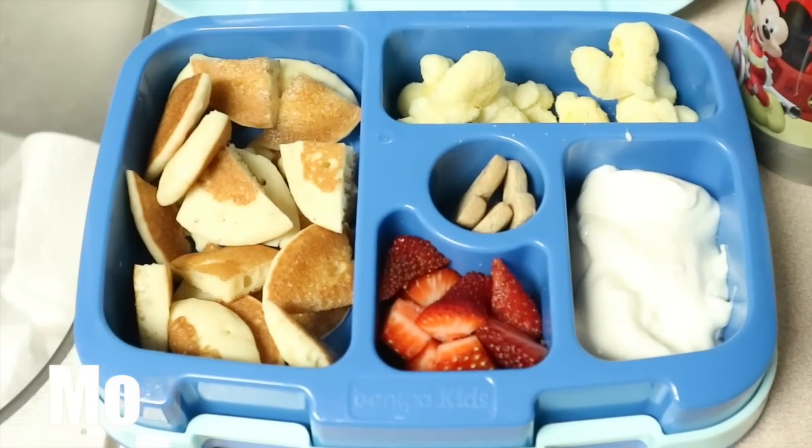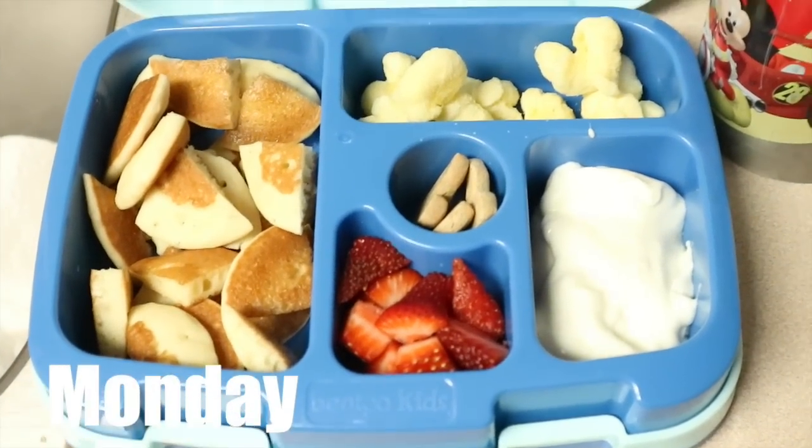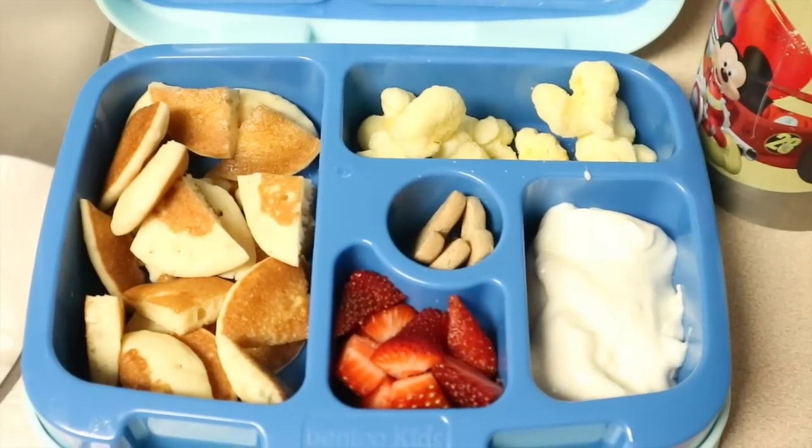Good morning, everyone. Happy Monday. Welcome to a new week of school lunches, work lunches, and home lunches — a little bit of everything. Basically, it's every lunch I make throughout the week.